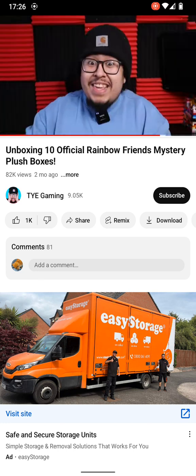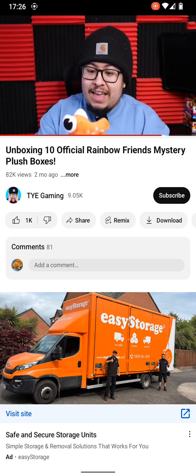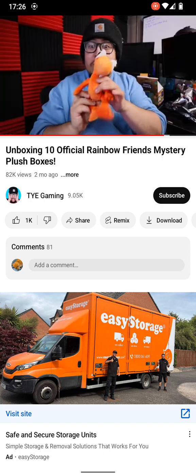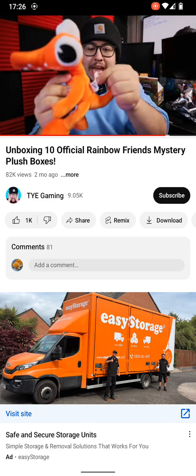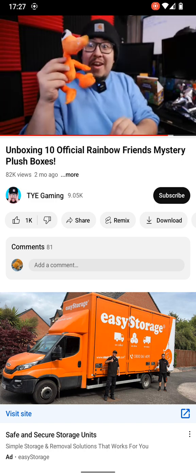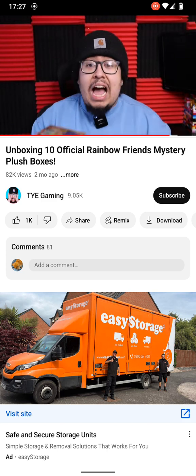Yes! Let's go! I've never been so excited for a plushie. Oh my gosh, look at the Orange Rainbow Friend — he looks so cool! The little tag... I don't know about that tag placement though. It looks like there's just a big tag coming out of his back. But very nice — we got Orange!